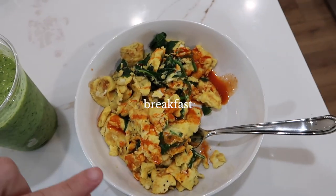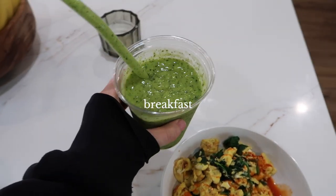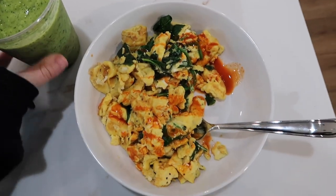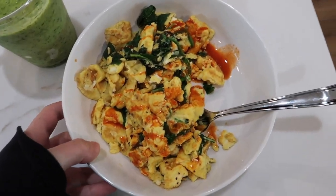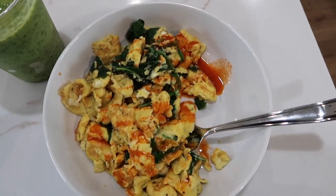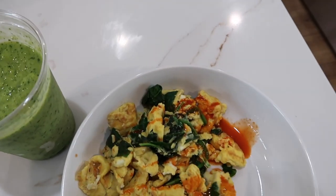Breakfast is eggs and spinach, and I made my favorite green smoothie that I've been obsessed with. It doesn't look very appetizing but this is the most simple, best breakfast ever. I also added way too much hot sauce.